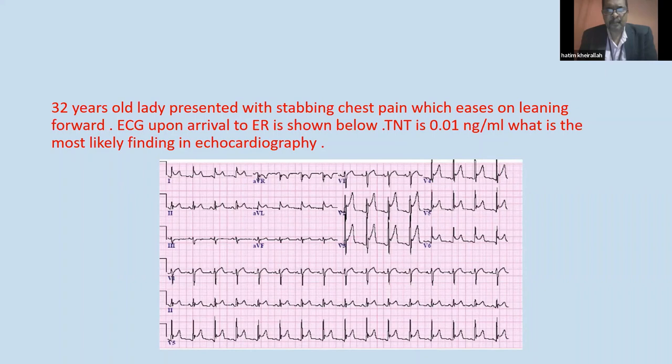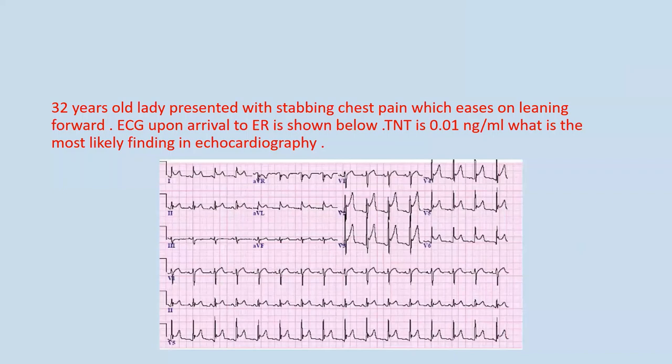There is ST elevation — that's why the picture could go with pericarditis. Exactly right. And remember that the ECG is just one investigation, one test. You should always take it back into the clinical scenario. The ECG might not make a lot of sense alone as a standalone test, but combined with the clinical scenario, it becomes so meaningful. This is a 32-year-old lady with stabbing chest pain which eases on leaning forward — that is most likely pericarditis.